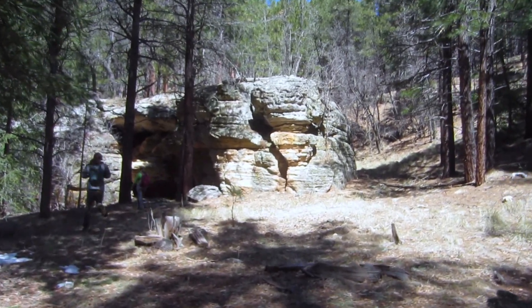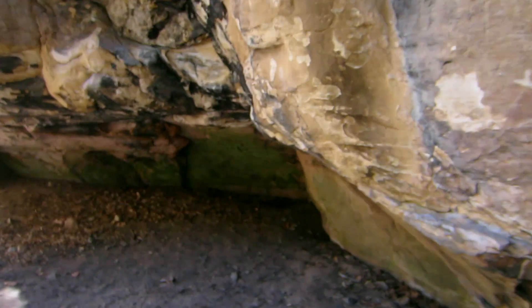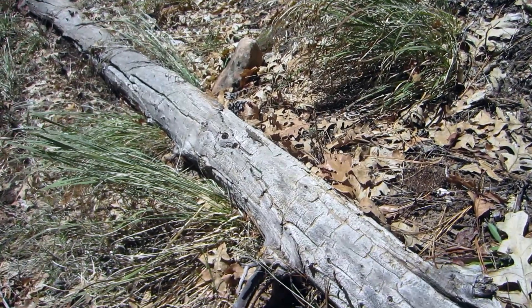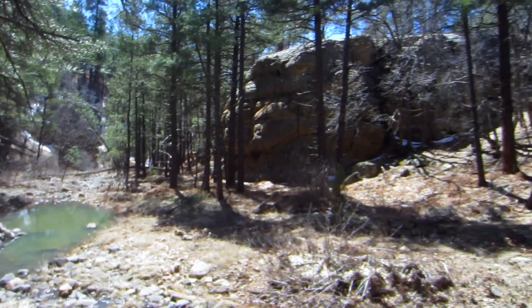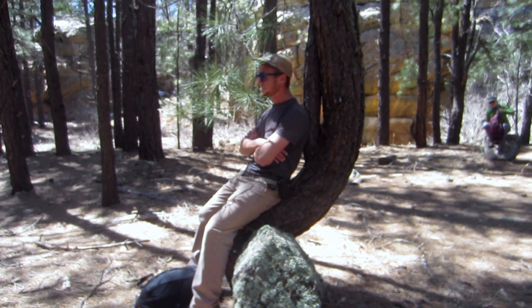It reminds me of Walnut Canyon. We're now leaving the creek bed, heading up the hill to find a shortcut to the road back.